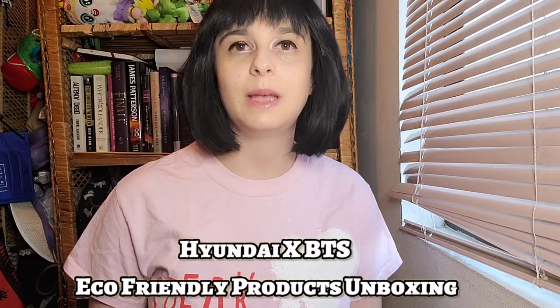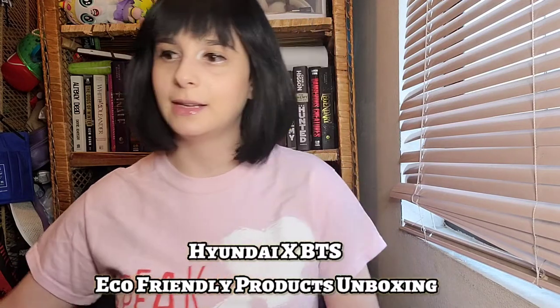Hi everyone, welcome back to another video of K-pop Play with Tiffany. As you can see, I'm wearing a BTS shirt, so this video is going to be a BTS unboxing. I won a contest from Hyundai — they teamed up with BTS and made some eco-friendly products, and I won a care package from them. I'm so excited! Let's unbox it.